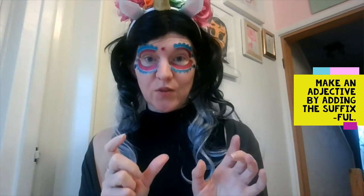Hello, this is a short video on changing nouns into adjectives by adding the suffix -ful. So that would be the word plus -ful, spelled F-U-L.